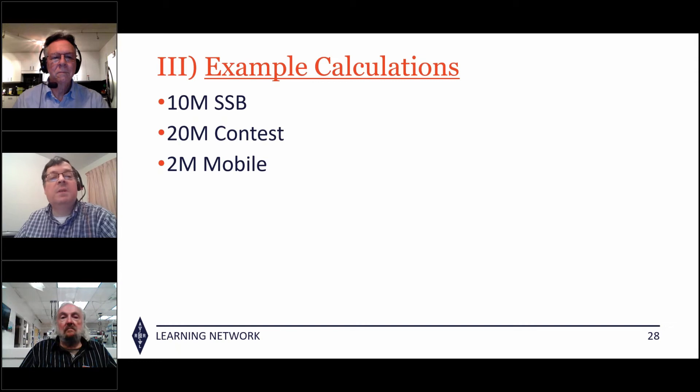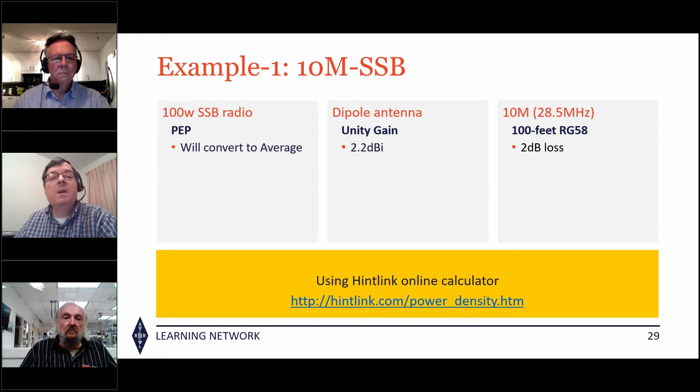Let's run through three sets of calculations. First: a 10 meter home SSB station with a 100 watt ICOM 7300. Second: a 20 meter contest station running 1500 watts PEP. Third: a 2 meter FM mobile running 50 watts to a roof antenna. For the 10 meter SSB station, 100 watts PEP needs to be converted to average power.